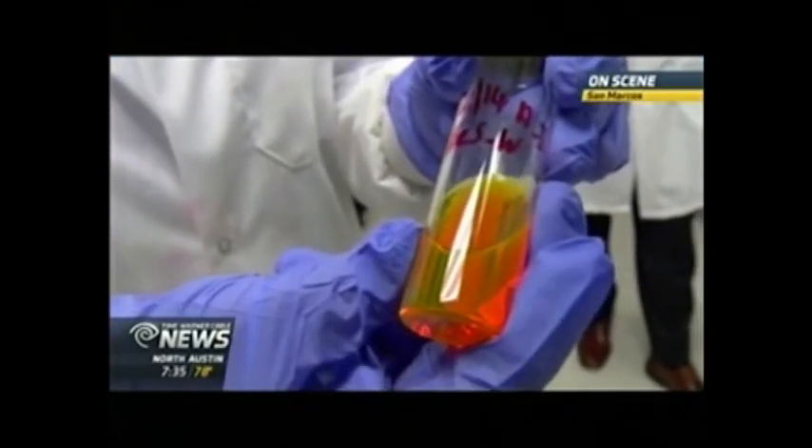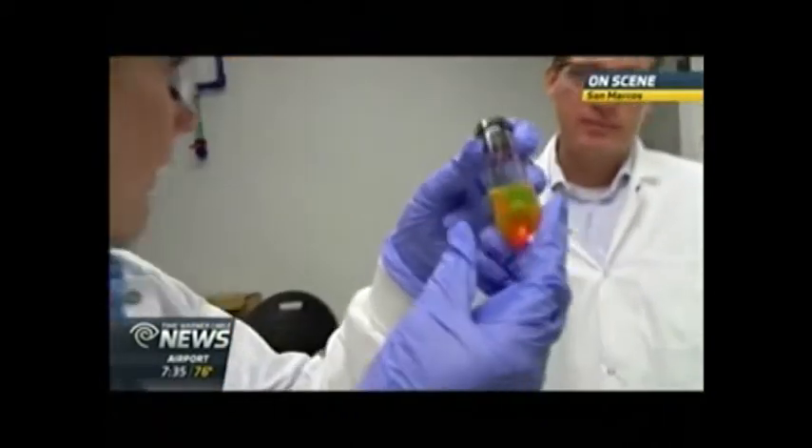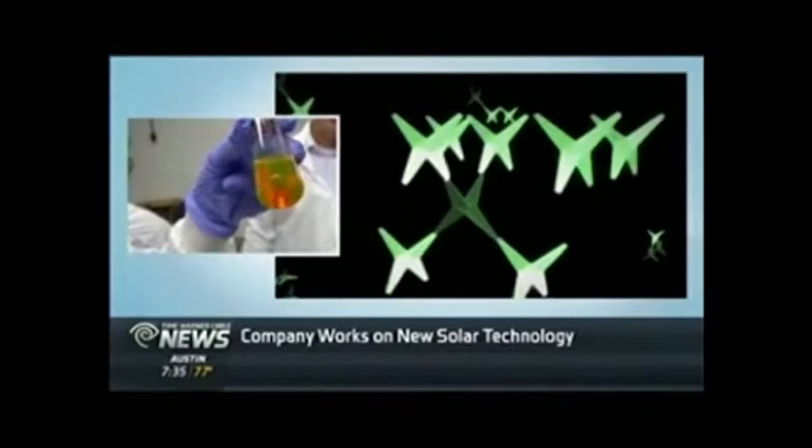We are getting a science lesson. I feel like I'm holding the future in my hands right now. This is quantum dots in here. When you say quantum dots, you think they're going to be like these little dots, and eventually they'd be like kind of like little chips. But this is a liquid, so explain this a little bit.